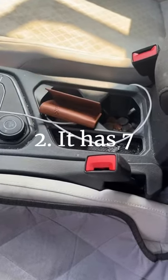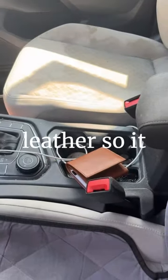2. It has 7-day shipping. 3. It's made of fine leather so it won't break.